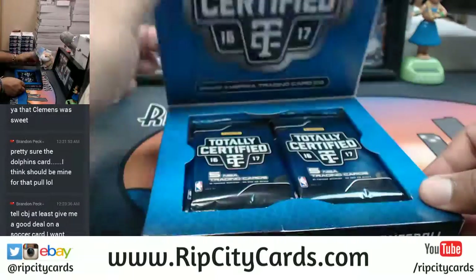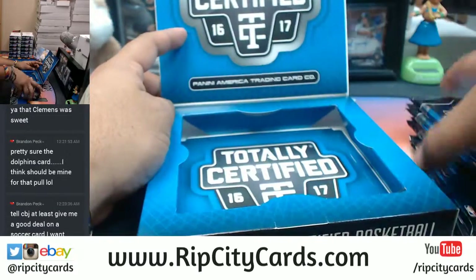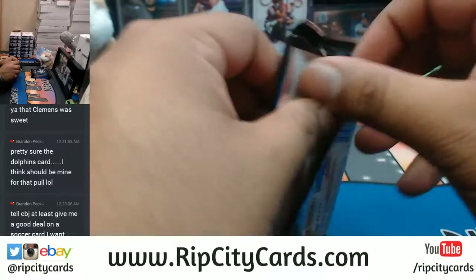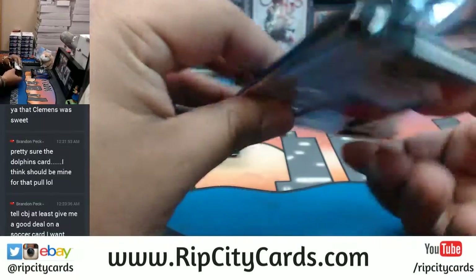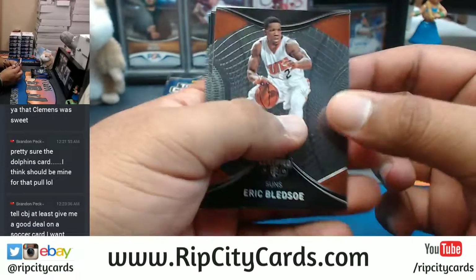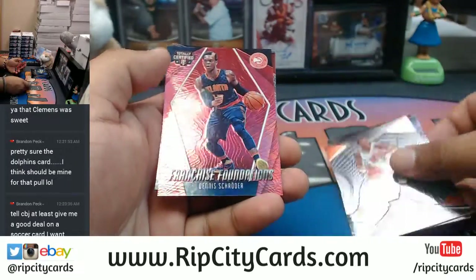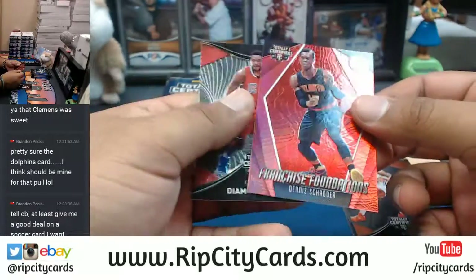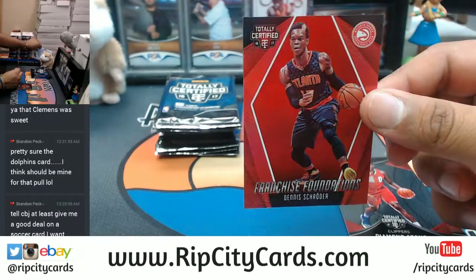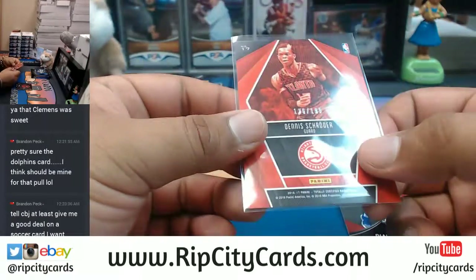These are duly noted - Brandon Peck, duly noted. I'll go pack by pack on this deal, been a while since I've seen this stuff. Got Dennis Schroeder of the Hawks with the red parallel, that is numbered to 199.